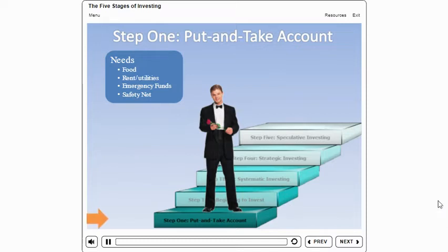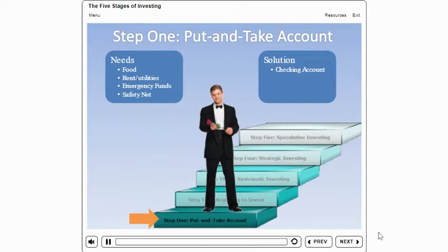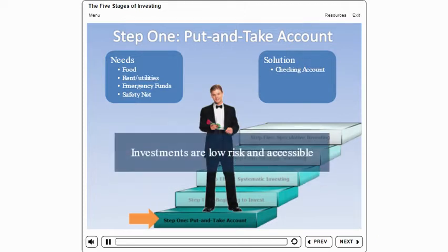Chuck is on the first step of investing: setting up a put-and-take account. This account is most likely a checking account that contains money you need on a daily basis and probably a little extra. Using this account, you can write checks, pay your bills, and make other withdrawals. Additionally, you can use this account to save some as well.